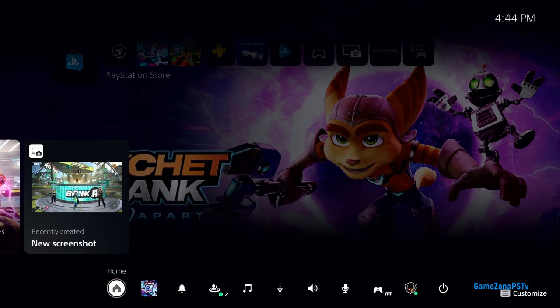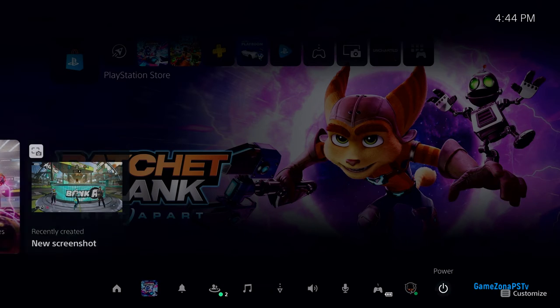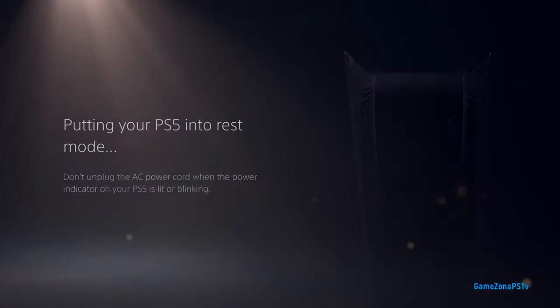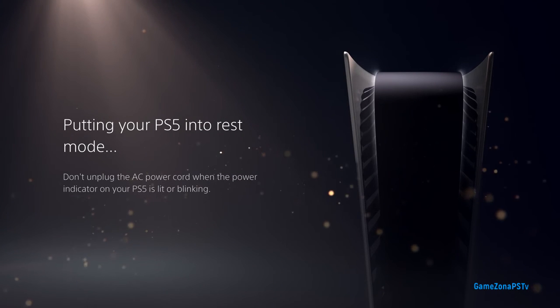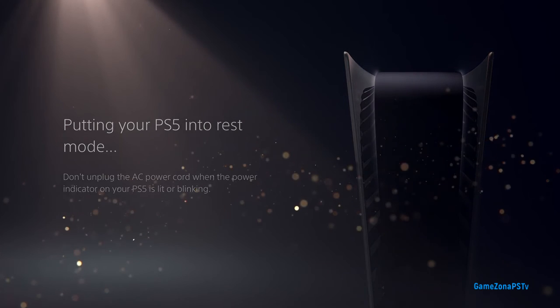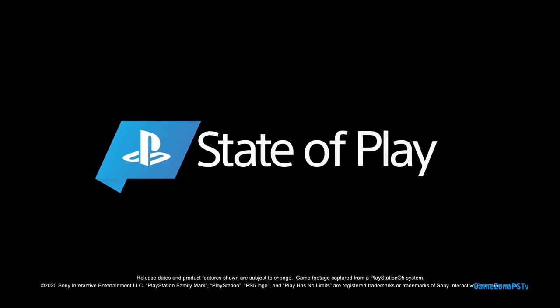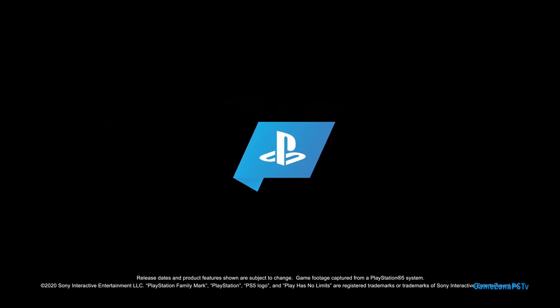Well, that's it for our demo. There are many more exciting features we couldn't get to today, but we're super excited to share more of the PlayStation 5 and PlayStation App user experience in the coming weeks headed to launch. This was just a first look at what fans can expect on day one. The team at PlayStation is committed to evolving this experience with our community in the months ahead. Thanks for watching.